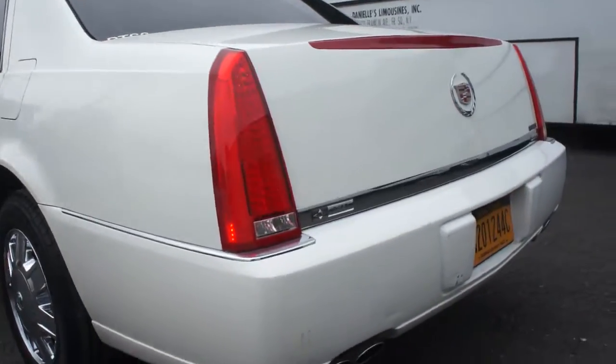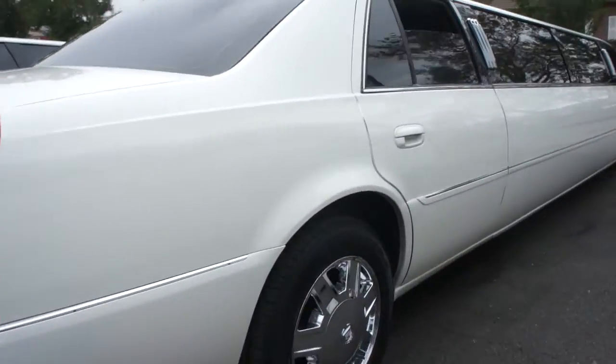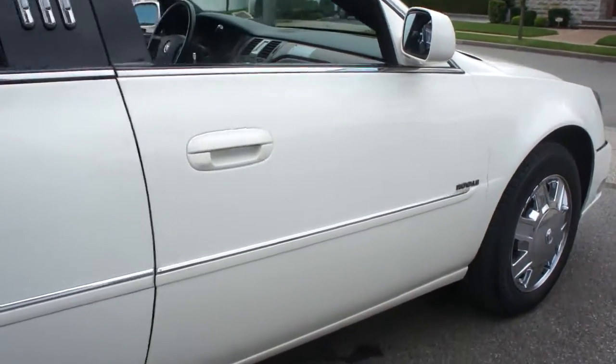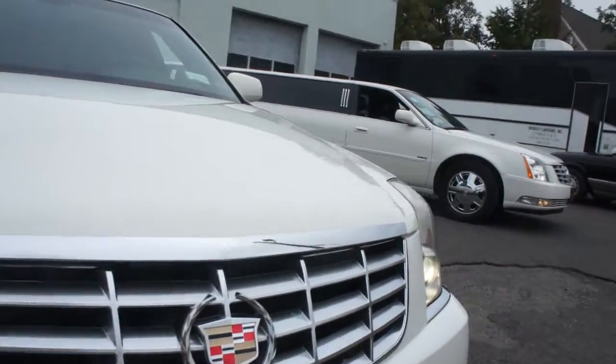We also have about 15 other limousines for sale. A couple of classics — Escalade, 07 Escalade, 03 Escalade. You can take a look at my website for the details. We also have a Bentley.